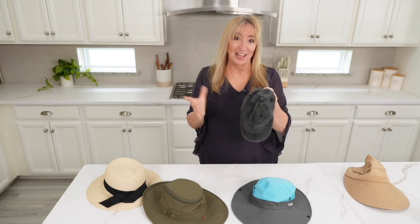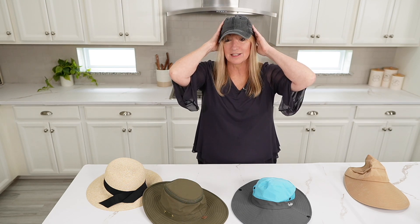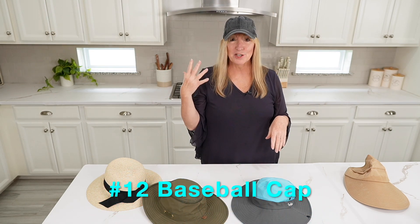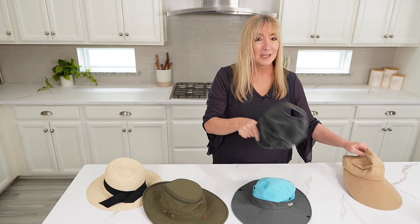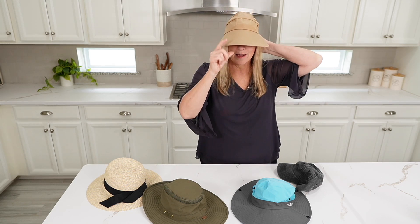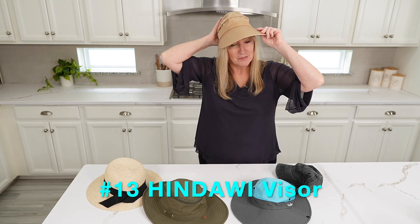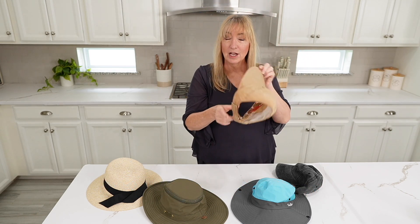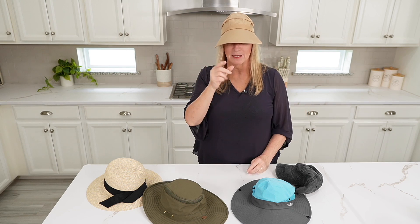The one I actually like the best — because I pull my ponytail through here — is just this plain and simple baseball cap. So easy, packs easy, and it's just kind of me. One last one: if you're looking for a really big visor, look at this thing — I mean, this is a big visor. What I love about this one is there's a hole in the back so you can pull your ponytail through. So this is great if you really don't want to get your face sunburned or if you want to be incognito.